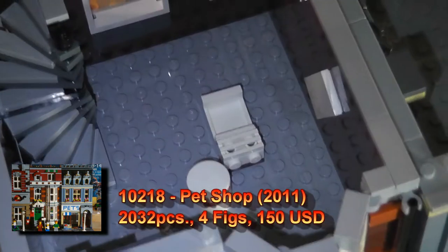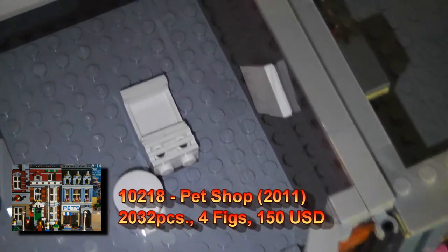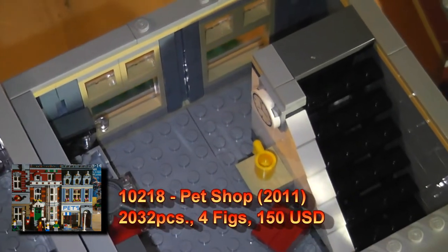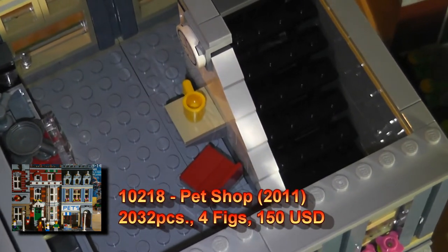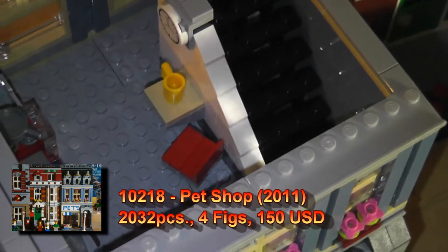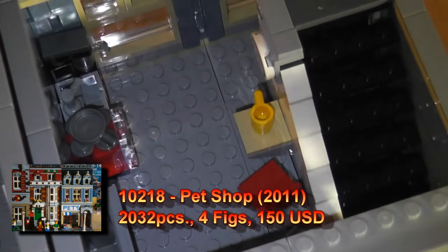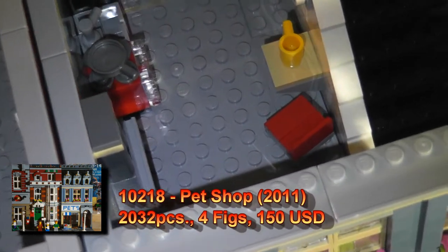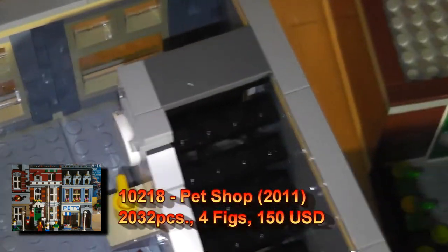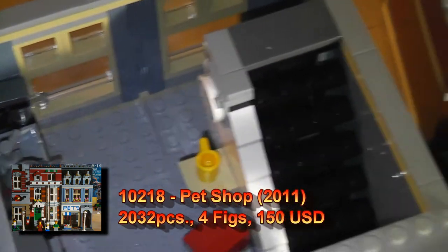Moving on to the second floor — the second floor in the pet shop is pretty empty. The painter, who's actually outside, has his painting equipment. He's already started on his project. In the town house side, we have a kitchen and a study. You could put your laptop there, do your homework. And there's a fireplace. Not much on the back — it's just a stairway to the pet shop.